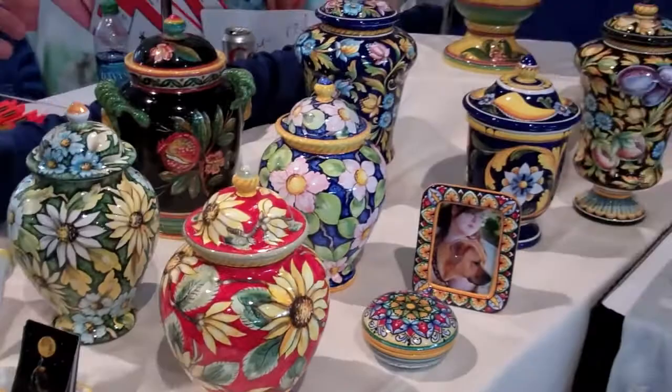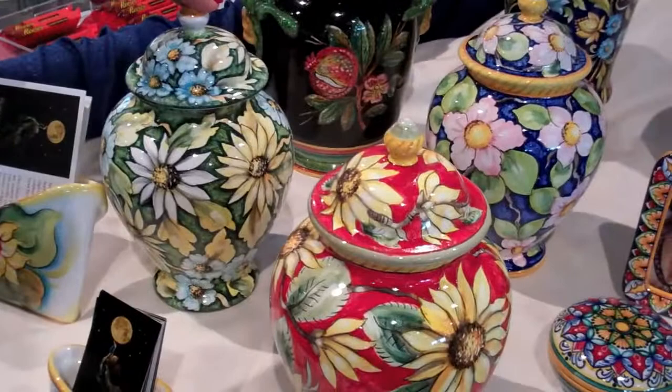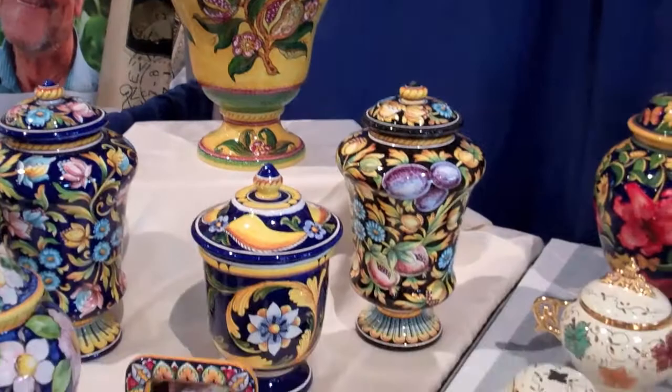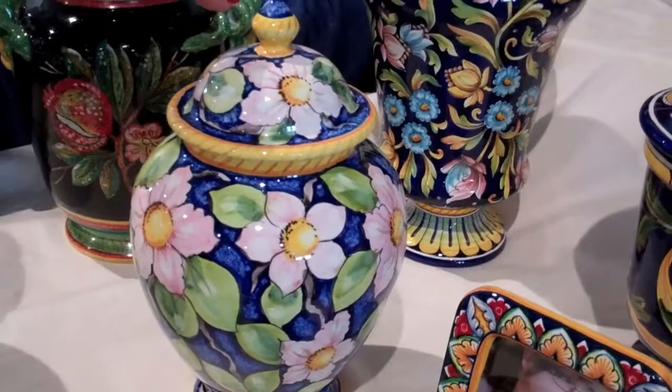All of these are from Deruta. They're made from the hardest clay in Italy. They were all made as art. They're all hand-painted, so if you wanted, say you wanted this in different colors, we can have it done for you in the colors that you want. We can have names written.